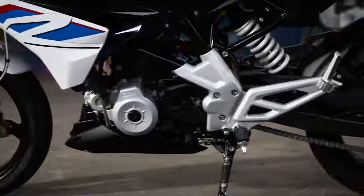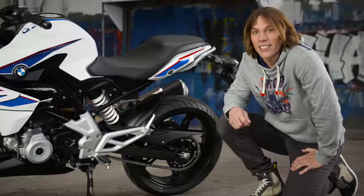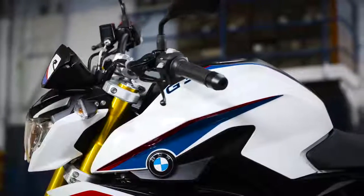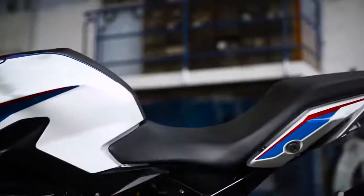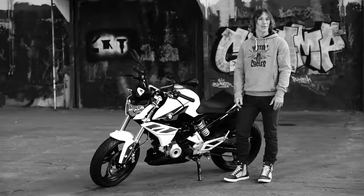The lightweight and stiff steel trellis frame forms the backbone of the G310R. It gives excellent stability and steering response. Balancing compact design with comfortable full size ergonomics, the G310R opens up a whole new world of riding experience in this segment.